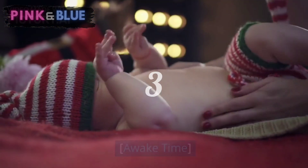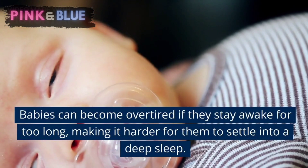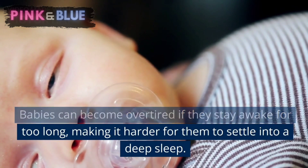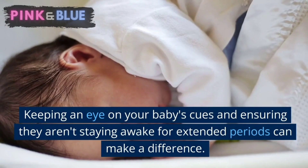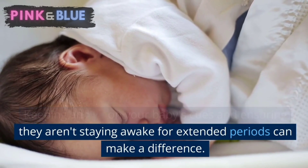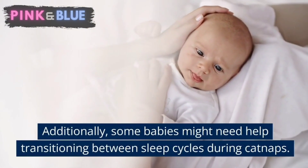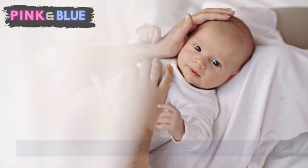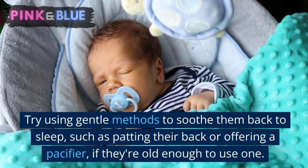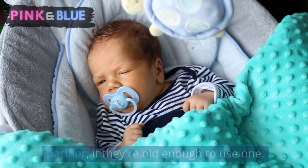Awake time. Another consideration is the awake time between naps. Babies can become overtired if they stay awake for too long, making it harder for them to settle into a deep sleep. Keeping an eye on your baby's cues and ensuring they aren't staying awake for extended periods can make a difference. Additionally, some babies might need help transitioning between sleep cycles during cat naps. Try using gentle methods to soothe them back to sleep, such as patting their back or offering a pacifier if they're old enough to use one.